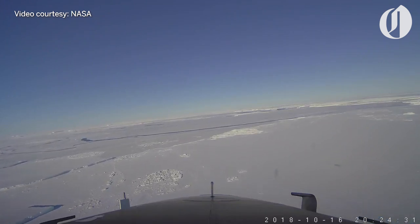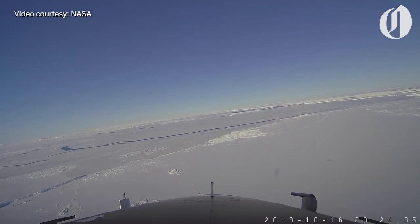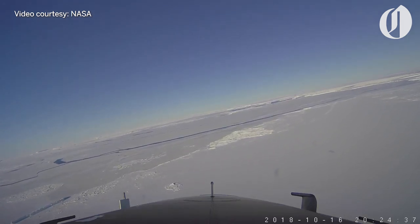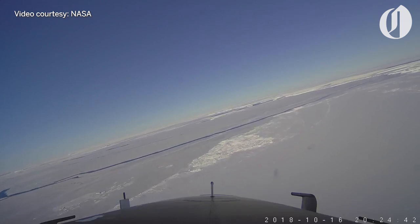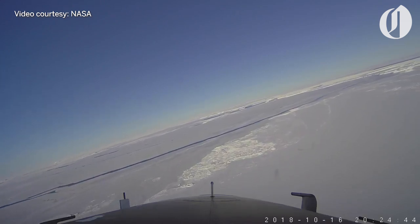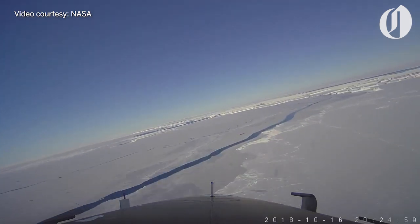This video is from the 16 October 2018 Northern Peninsula Ice Bridge mission. We're about one-third of the way into the flight right now. We have just finished our first transect across the Larsen Ice Shelf from west to east and we are making a right turn to get lined up for our second transect across the ice shelf.